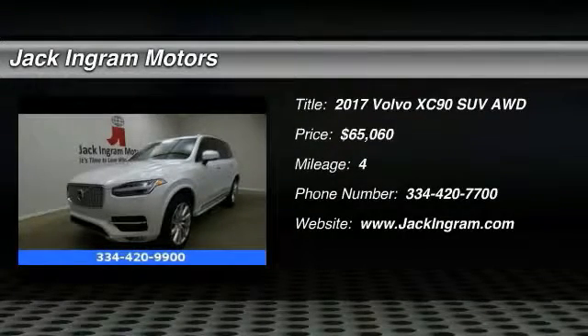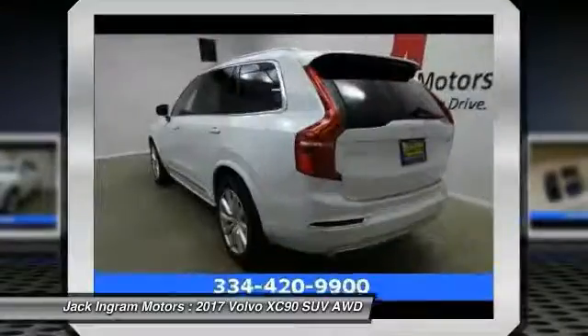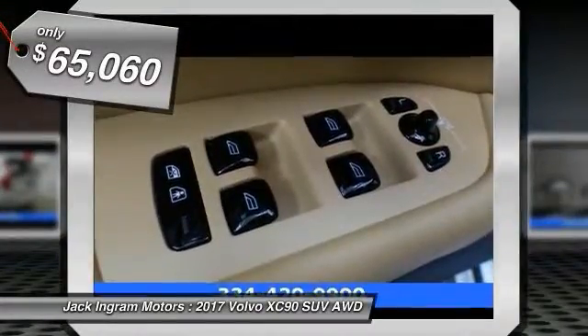2017 XC90. The Volvo XC90 provides refined luxury with unrestricted pleasure on the side. Experience the Volvo XC90 from the inside out and see why you'll want to take everyone on tour. And is priced below $70,000.